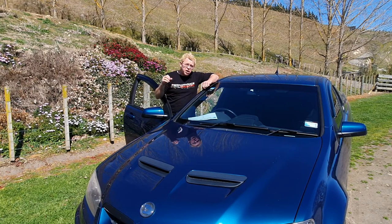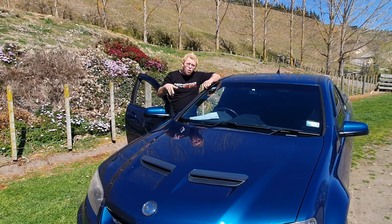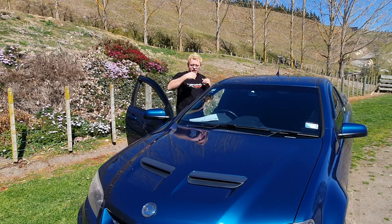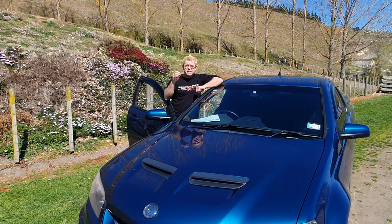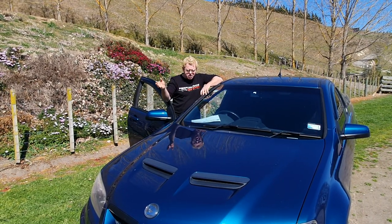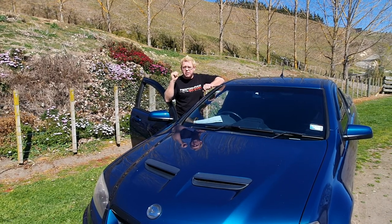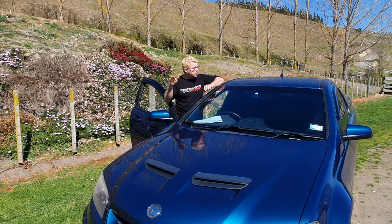This baby wasn't too bad at 371.4 kilowatts at the hubs — not wheels, at the hubs. This girl is still also running a standard torque converter, and pushed out around about 643.9 newton metres of torque. So it wasn't too bad.